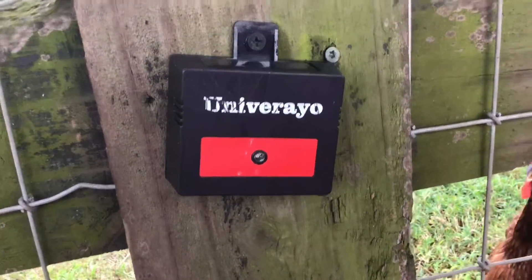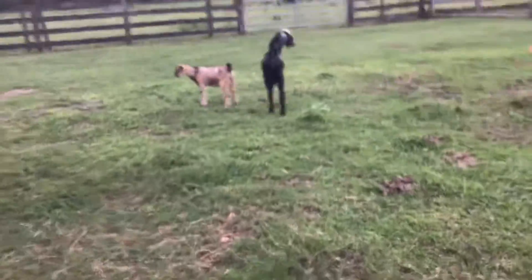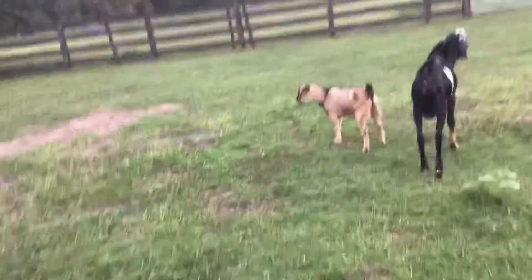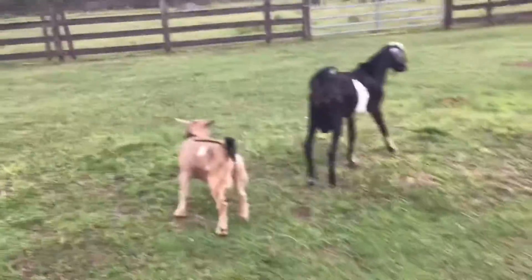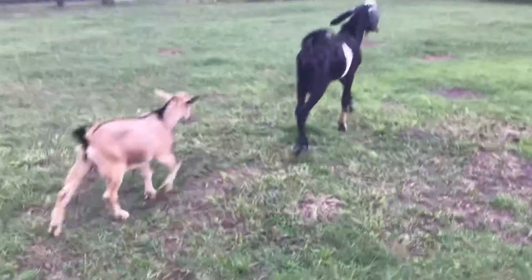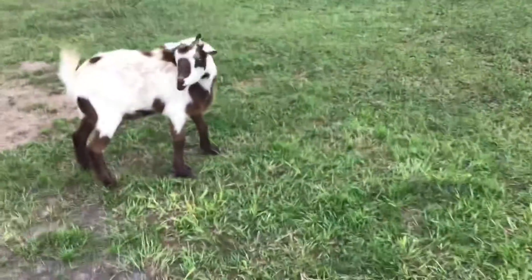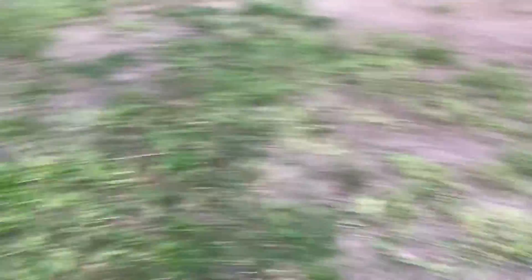We also got mountain lion pee to put on the fence posts to ward off the predators, so that'll help too. And our new plan is to separate the boy goats — the little baby boy goats — away from their mommies, so they get used to being in a different herd and can be away without them.